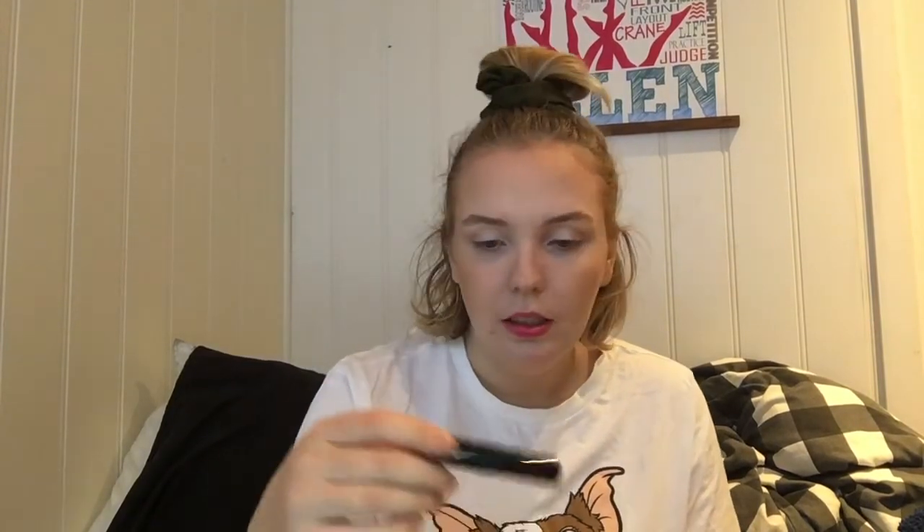Then I have the Maybelline Lash Sensational in Intense Black — I use it for my bottom lashes, love it, will always repurchase. And the last one is the Lancôme Hypnôse mascara — my favorite one. This is just a deluxe size sample and I will always repurchase this one.